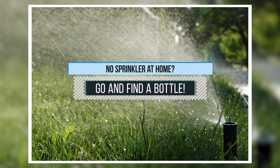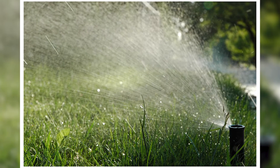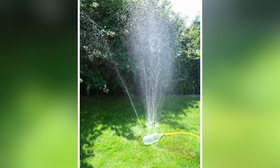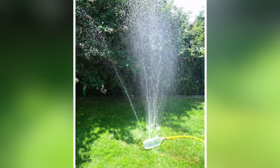3. No sprinkler at home? Go and find a bottle. If you want to irrigate your lawn and don't have a sprinkler, find a bottle to make one. Ensure that the bottle's mouth fits your hose. Make small holes to create the sprinkler effect.